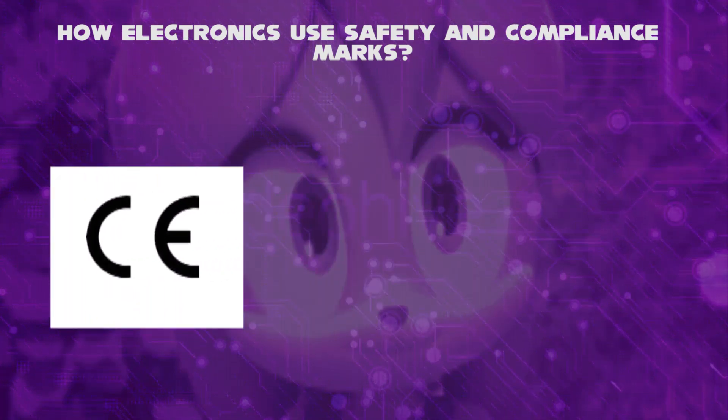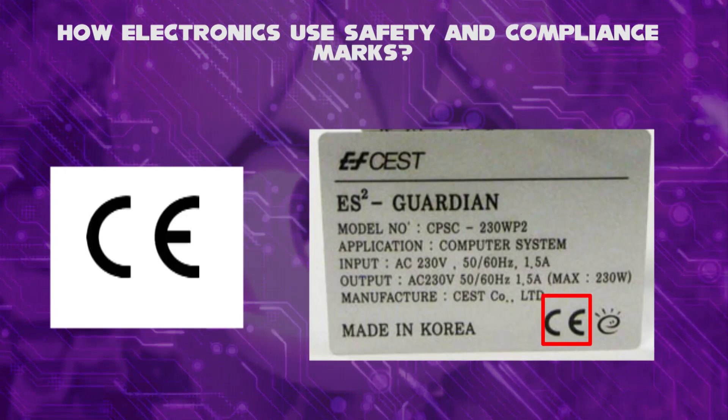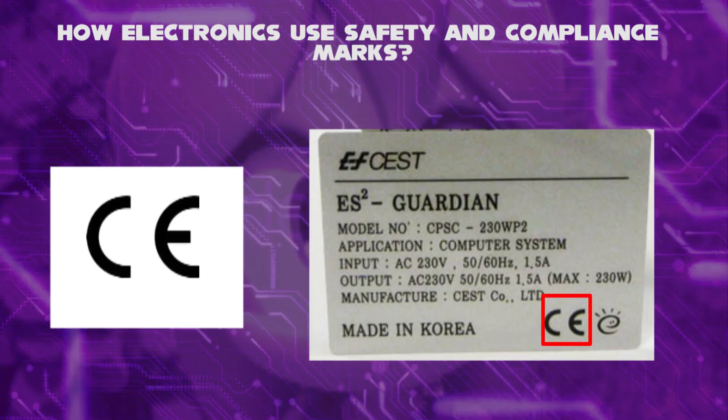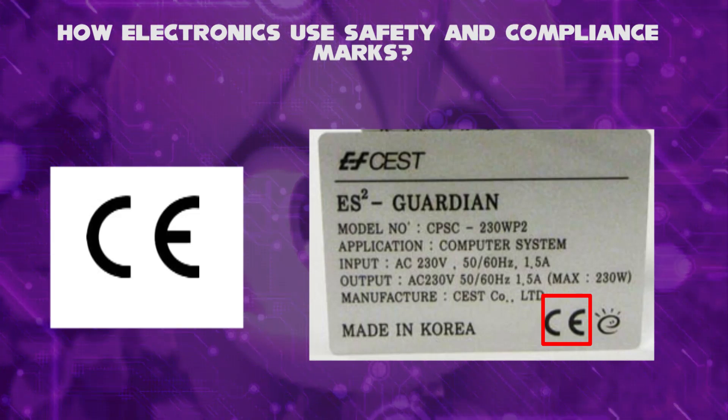Fourthly, on commercial products, the CE mark means that the manufacturer or importer affirms the goods' conformity with European health, safety, and environmental protection standards, abbreviated as conformité européen, French for European conformity.